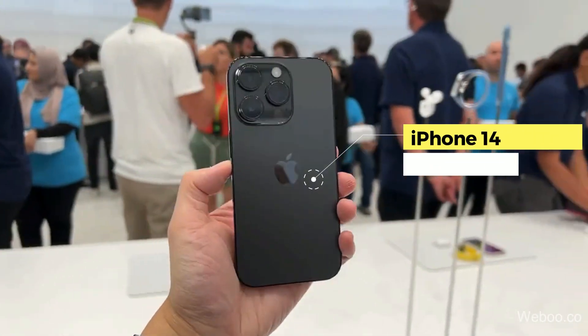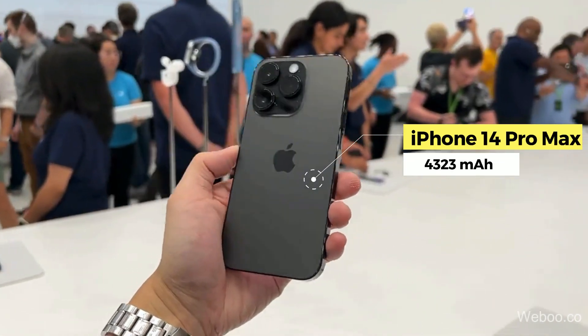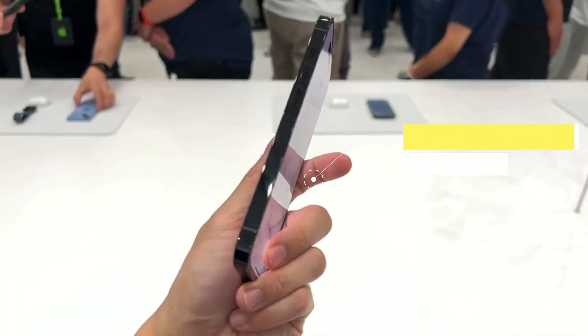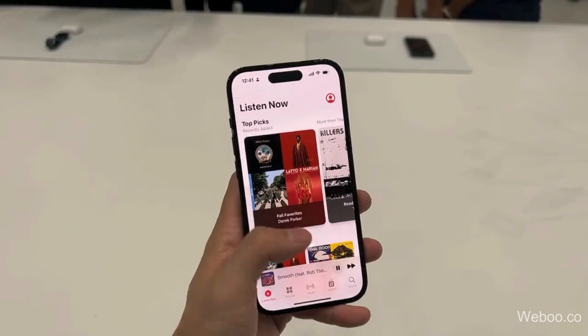Second is the iPhone 14 Pro Max, which holds a 4,323 mAh battery and can deliver up to 29 hours of video playback.